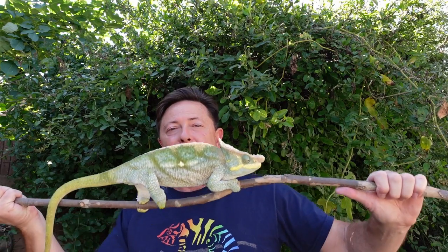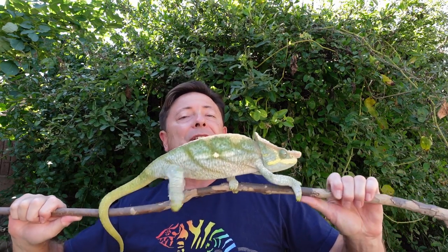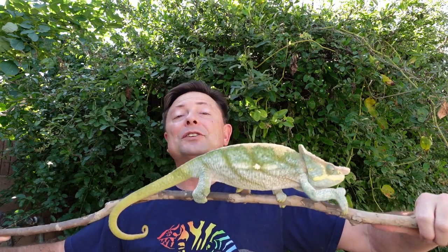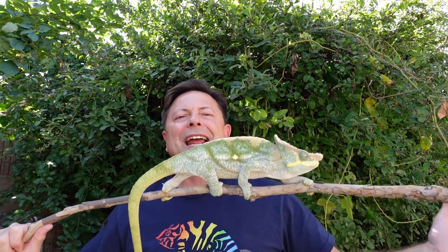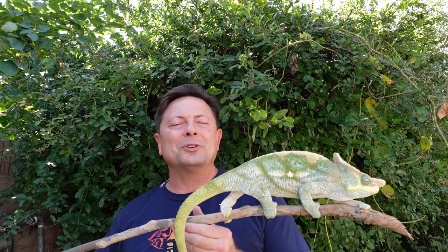You have joined me and Blue for the Chameleon Hour, where we're going to have a number of segments about chameleons and an interview at the end. Basically we're just going to have an hour for chameleon lovers to hang out and enjoy the art of chameleon herpetoculture.